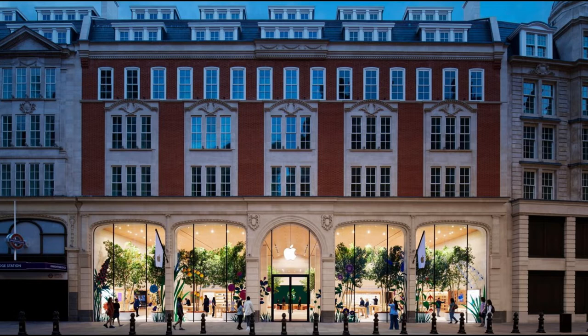The Brompton Road Apple Store is the first in the country to feature something that Apple has been developing in the US: Apple Pickup, which evolved from Apple's Express Pickup system that allowed customers to get their hands on products without needing to visit stores during lockdown. This is the first time in a UK Apple store that customers will have a dedicated area where they can collect items they've ordered online.